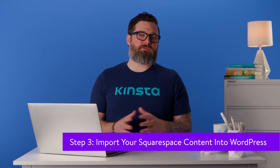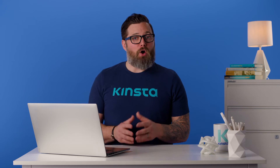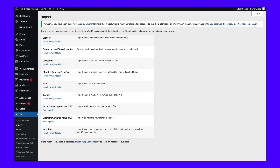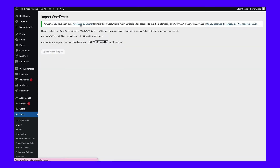WordPress comes with a broad range of tools that enable you to import different types of content into the platform. Although there's no dedicated Squarespace import tool in WordPress, the CMS can import content that's in XML format. Go to your WordPress dashboard and jump to Tools, then Import to access that feature. Look for the WordPress option at the bottom of the page and click on Install Now.